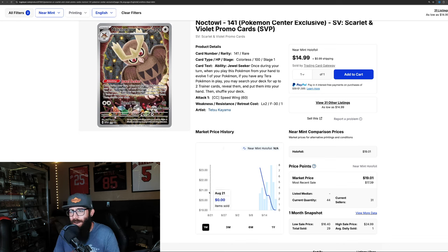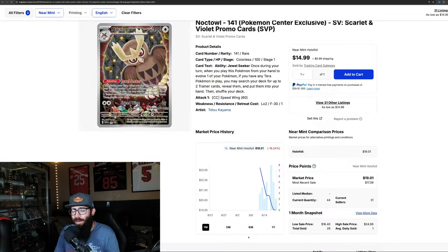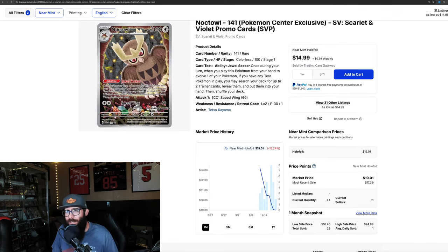This is a recent release, so obviously it's on its way down because this just came out. This is the Stellar Crown Noctowl, and it's selling for around $19 already — $17, $16. But if you expect over a given enough time this is going to continue to rise in value, it could be in the $20 to $30 range. It just depends. We also have the Screamtail here — Pokemon Center stamp here — up 52% in the last three months. Obviously, the Noctowl is the exception because it's a very recent release.